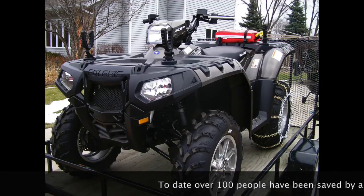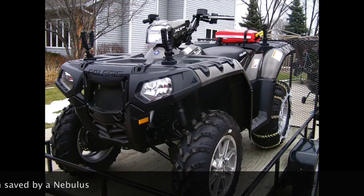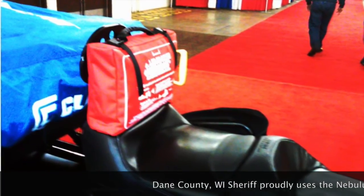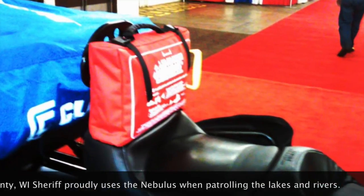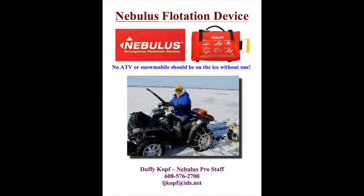In Dane County, Wisconsin, where ATV and snowmobile flotation devices are required by law, the Dane County Sheriff's Department proudly uses the Nebulous when patrolling the lakes and rivers. Offering 1,000 pounds of flotation, the Nebulous can support a driver and a passenger above the waterline as well as the tethered ATV or snowmobile just beneath the surface.